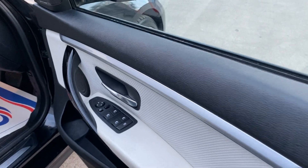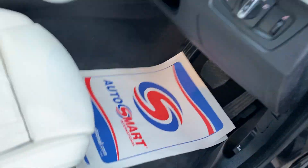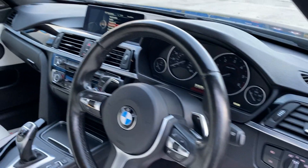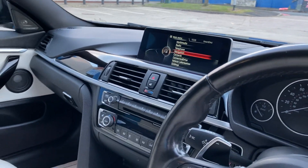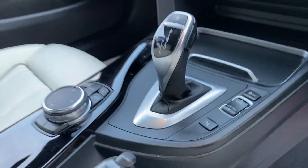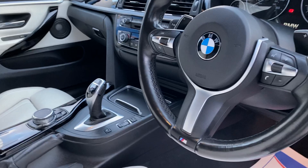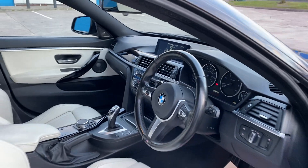Full electric windows, electric mirrors, folding mirrors, Harman Kardon Hi-Fi, memory seats — electric — satellite navigation, Bluetooth, Sport or Eco Pro driveability modes, and cruise control.